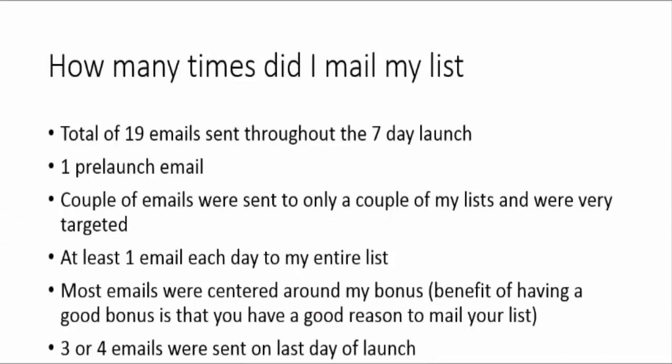I sent a total of 19 emails to my list throughout the seven-day launch, including one pre-launch email and a couple of emails to only my most targeted lists. Other than that, I sent at least one email each day to my entire list. Most of my emails were centered around my bonus — that's the benefit of having a good bonus, it gives you a good reason to mail your list and you stand out from other affiliates promoting the same product. On the very last day of the launch I sent around three or four emails because the last day is usually the most profitable. There's urgency, the offer is closing, and people who are on the fence decide to make their purchase — you have to capitalize on the last day.